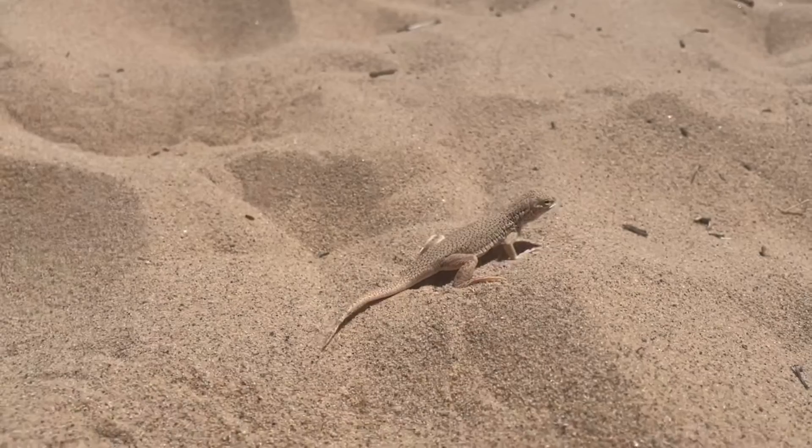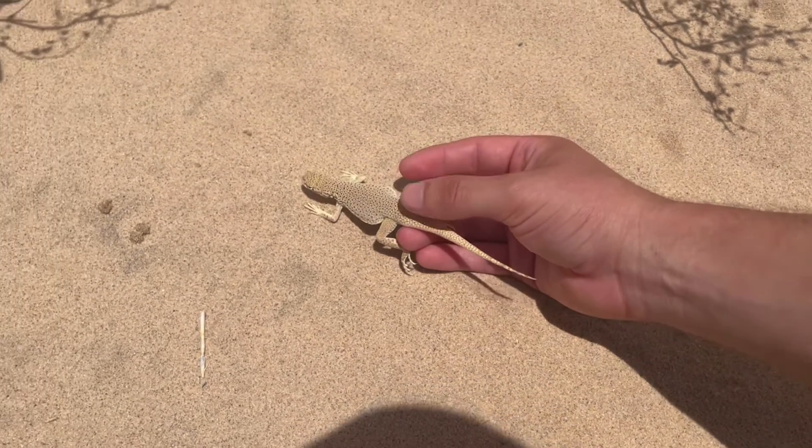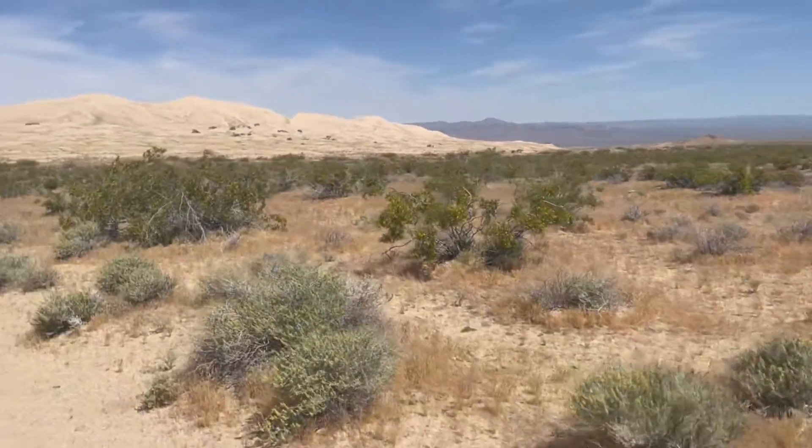But yeah guys, that is the Mojave Fringe-toed Lizard. If you liked this video, please make sure to like and subscribe, and hit the bell icon for more reptile facts. Remember to keep exploring the wonders of the wild, and I'll see you in the next one. Bye-bye!